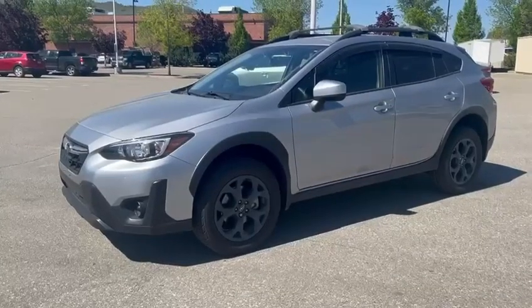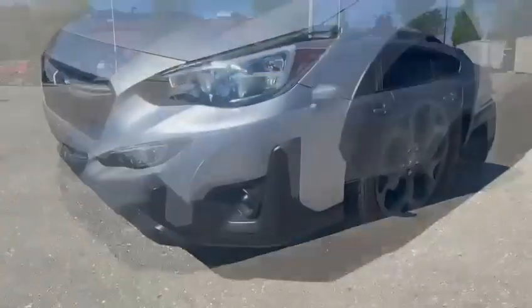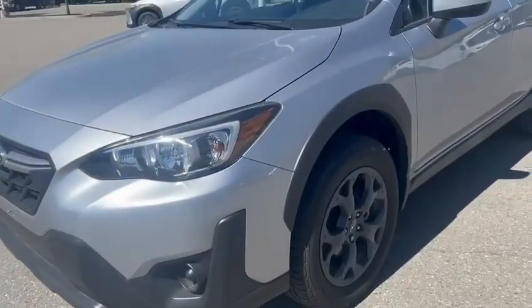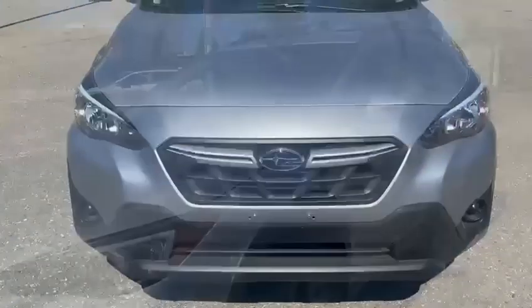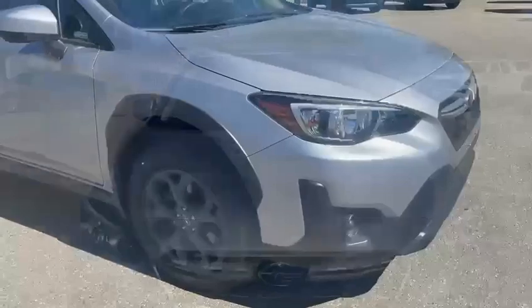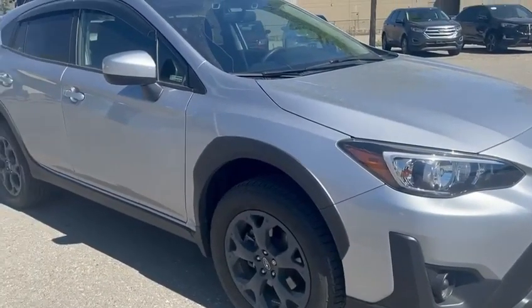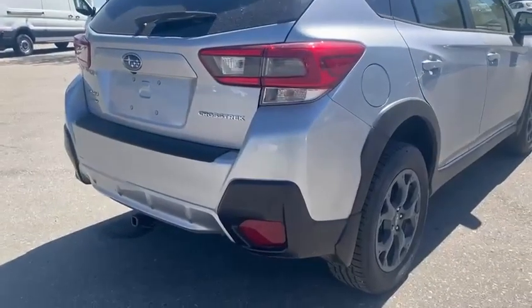Hi, this is Brodin from Vernon Toyota taking a look at this 2021 Subaru Crosstrek. Currently sitting at just 17,326 kilometers, this Crosstrek is equipped with Subaru's convenience package.